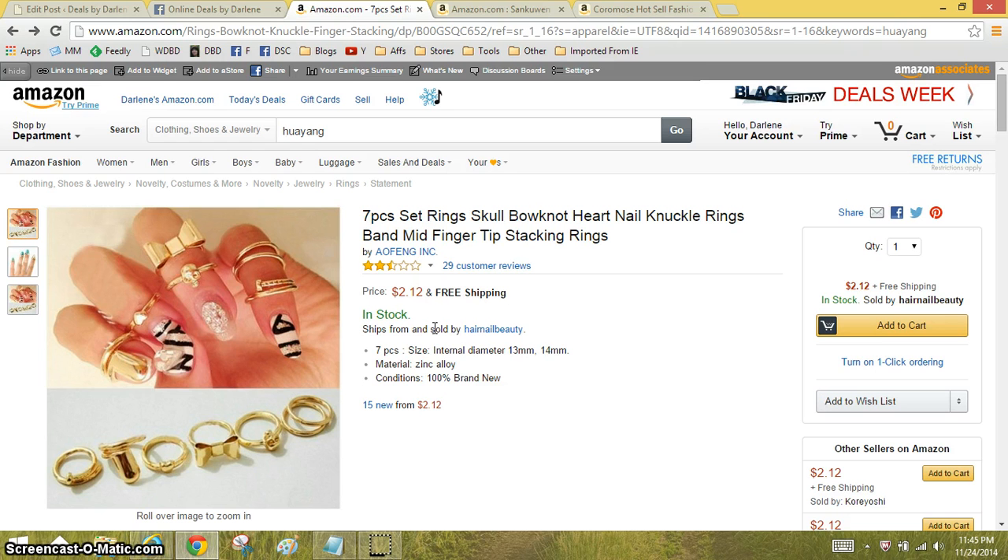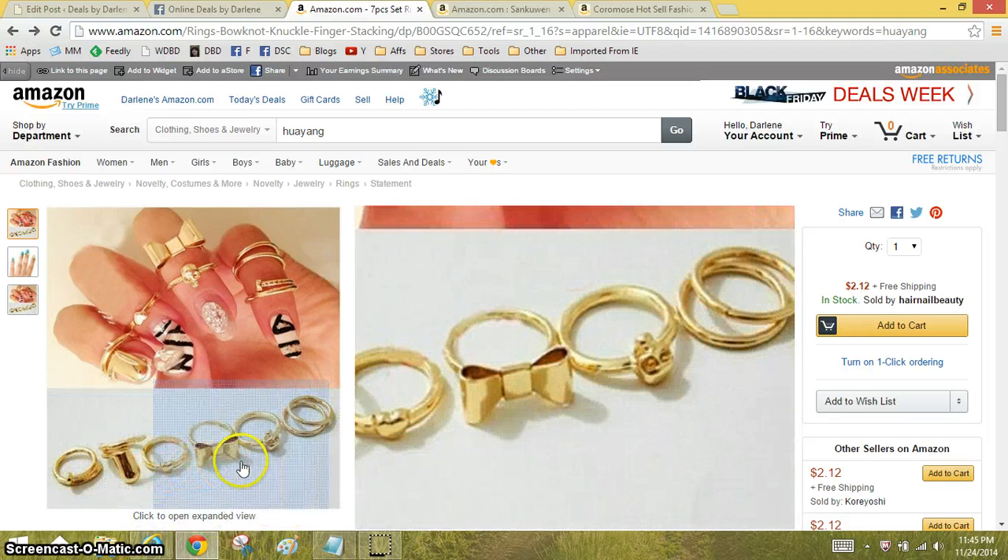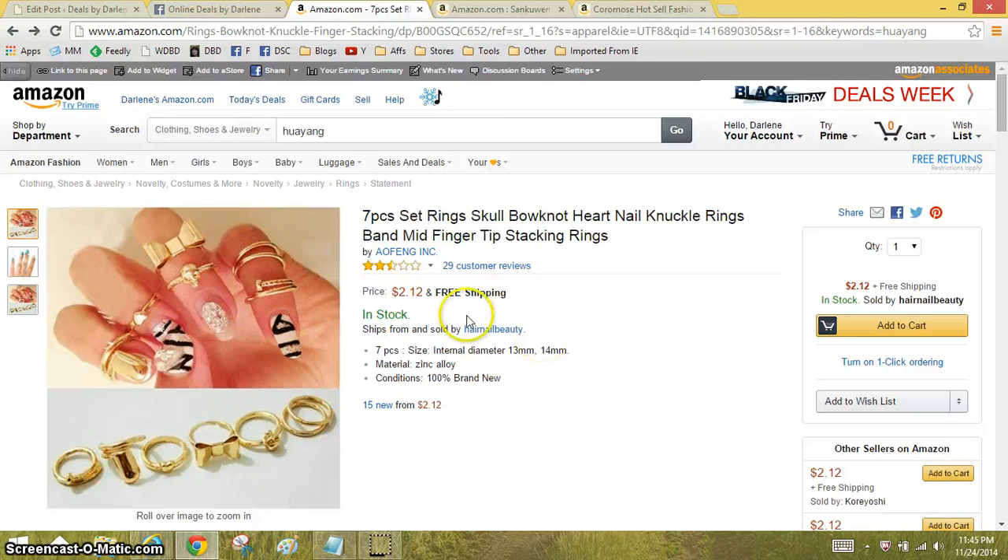I'm on Amazon.com looking at these knuckle rings. These are rings that you wear on the tip of your fingers. This is a set of seven gold colored — they're very cute, I love the little bow. And $2.12, free shipping.